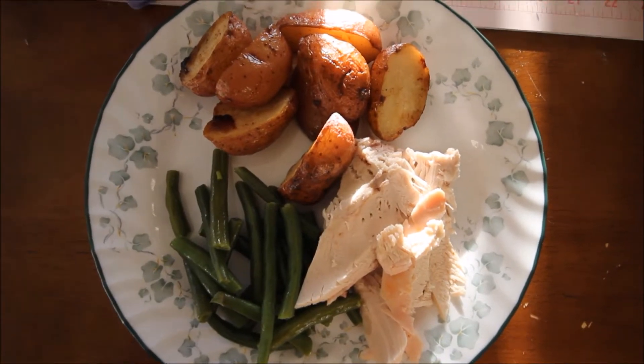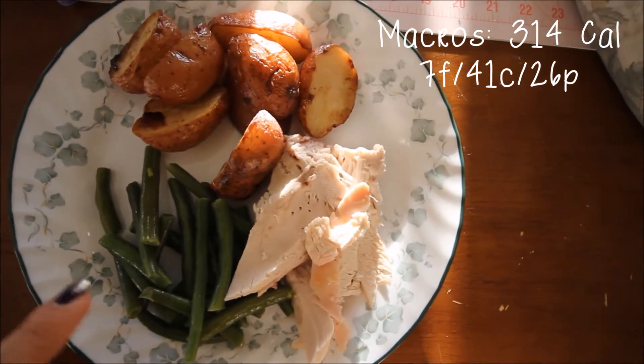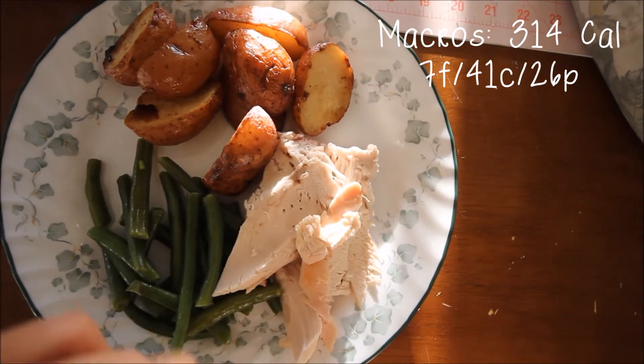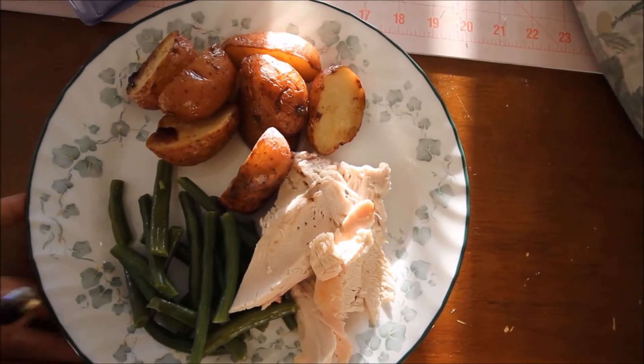I've got to hurry up and film this quickly because I'm ready to dig in and it looks so good. I'm having 60 grams of green beans, about 100 grams of chicken breast, and 230 grams of red skin potatoes.